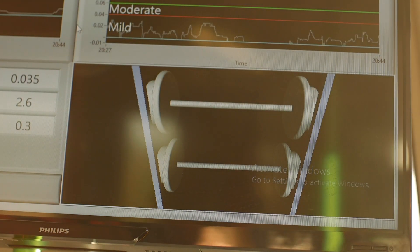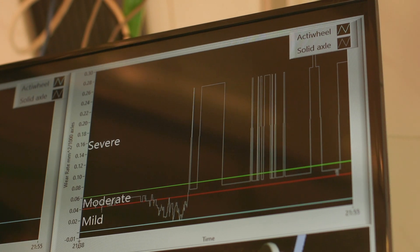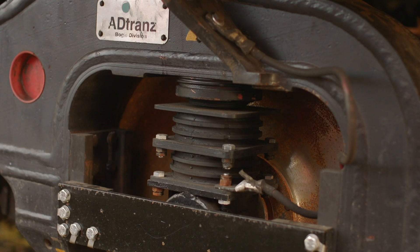We've done a comparison between our system in operation and the conventional arrangement that was originally fitted to this train. The two graphs show the level of wear that the train would be having on its wheels and on the track compared to the level of wear that we're achieving. And as you can see, our line is basically flat — it doesn't cause any wear. That means the rail isn't being damaged, the wheels aren't deteriorating, and we save money.